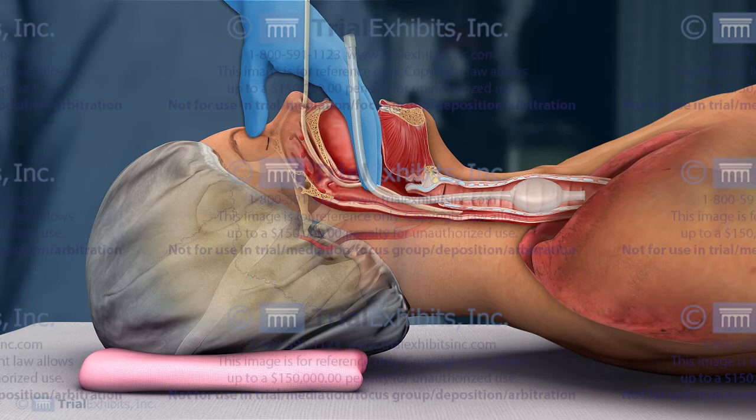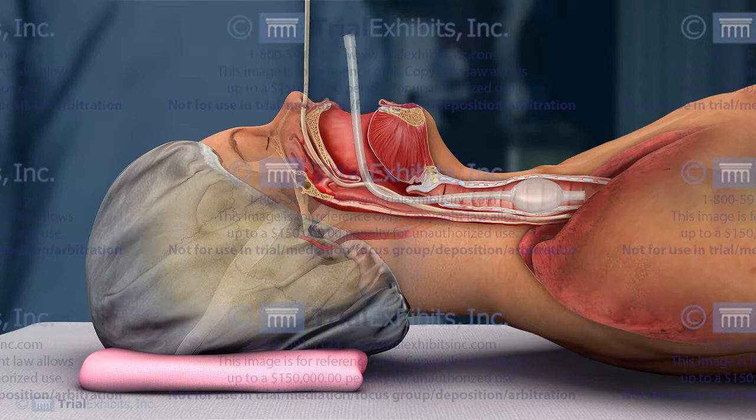Our opponent's illustrations featured a side view, such as this, which made this theory of arterial perforation seem possible.